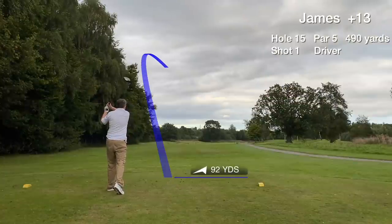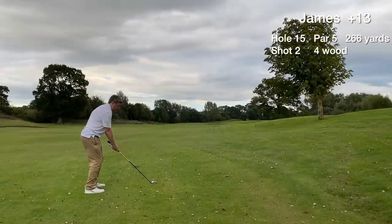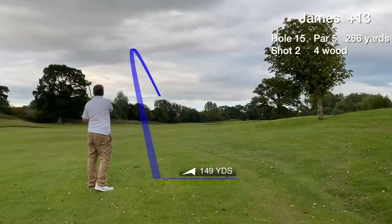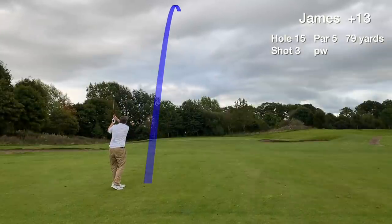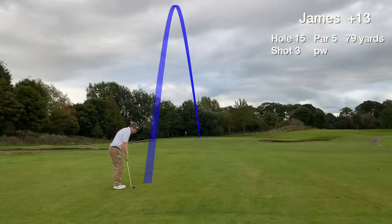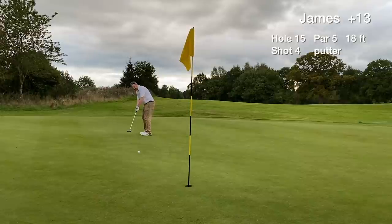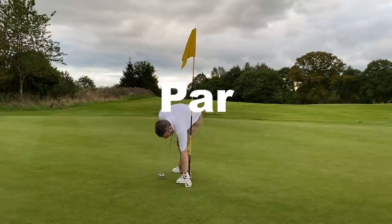Hole 15 is the last of the par 5s. We hit a great drive around 225 yards in the fairway and the second shot is good too — flushed it. We have around an 80-yard approach to the green and we're on in regulation with another birdie opportunity — an 18-footer, right to left, downhill slider. Good line but just didn't hit it. No worries — another par goes on the scorecard.